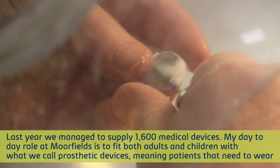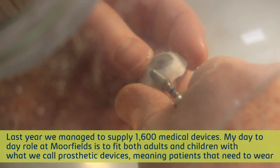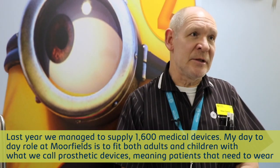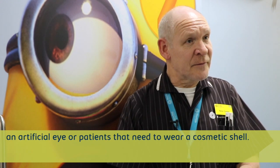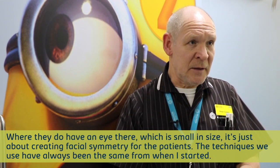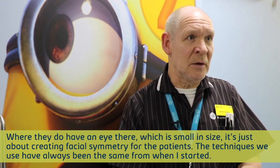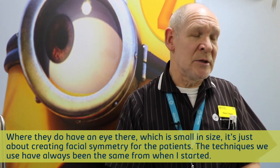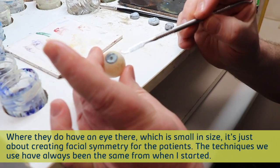My day-to-day role at Moorfields is to fit both adults and children with what we call prosthetic devices — meaning patients that need to wear an artificial eye, or patients that need to wear a cosmetic shell where they do have an eye there which is physical in size, small in size. So it's just about creating facial symmetry for the patients.